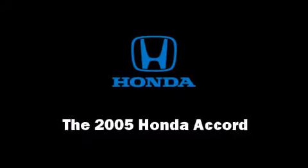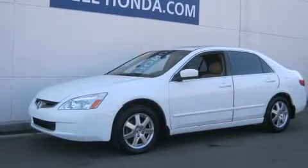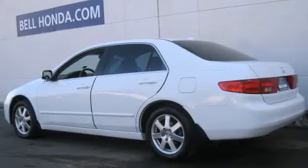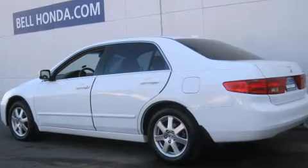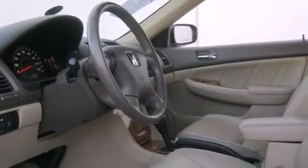Come test drive this 2005 Honda Accord. This four-door, five-passenger sedan is still under 75,000 miles. It features an automatic transmission, front-wheel drive, and a three-liter six-cylinder engine.